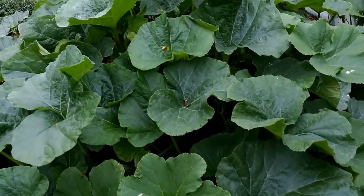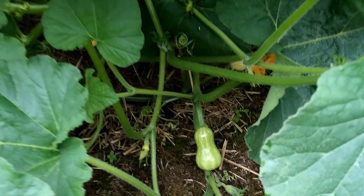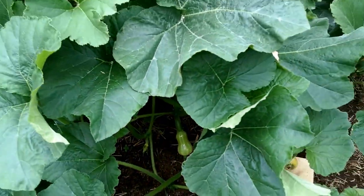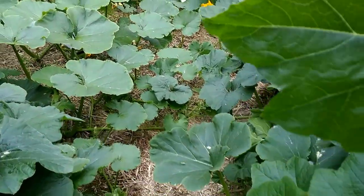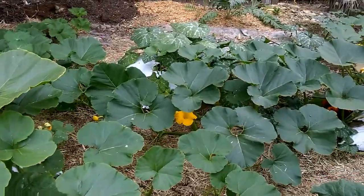Squash — these are in the hay bales. Finally getting some of the single serving butternuts. They're not very big, but I saw those the other day. I've had to cut back growing tips and some of the leaves to get a pathway through.